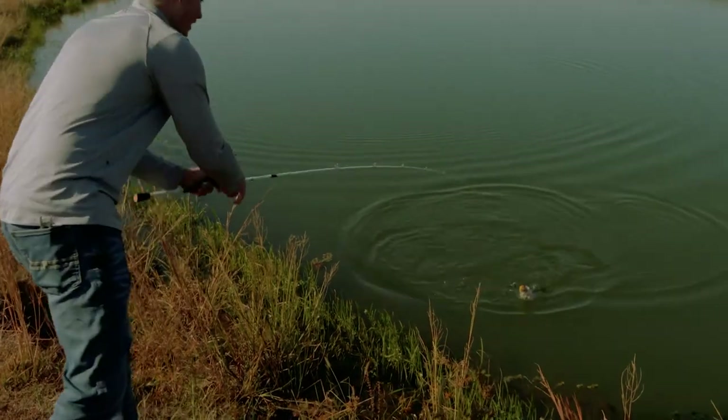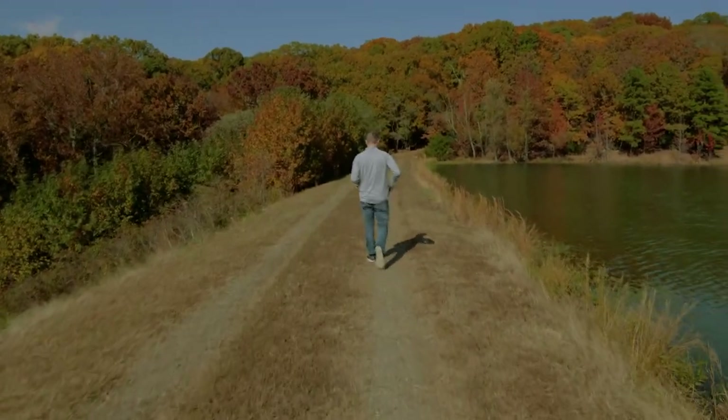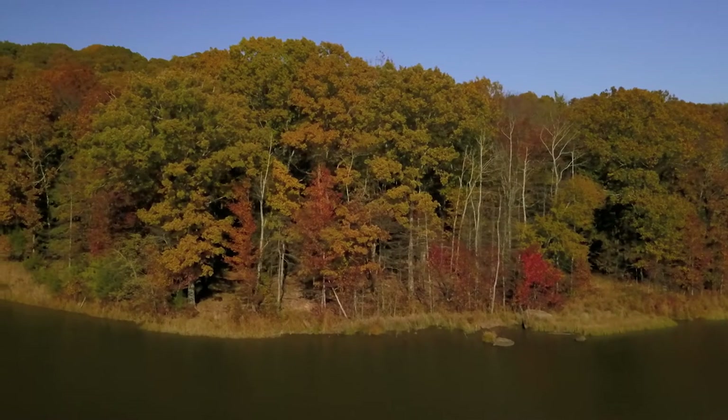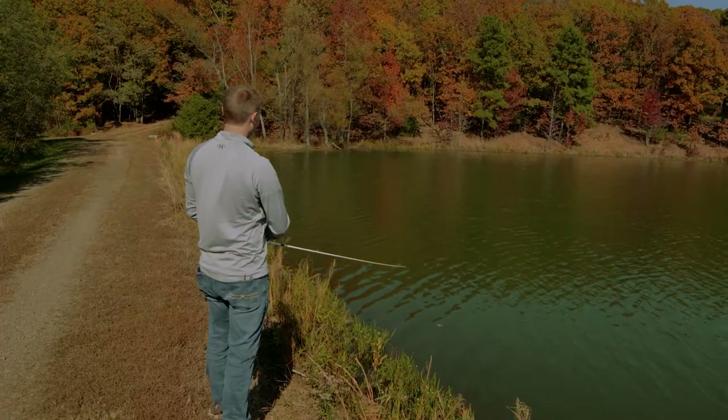This is probably one of the best spinnerbait days I've had in the fall. There's a slight breeze that's picked up and the wind has blown to this end of the pond. That creates a little chop on the water, and that chop magnifies the flash of the spinnerbait. Always fish the windy side of the pond when you've got these spinnerbaits to get maximum flash.